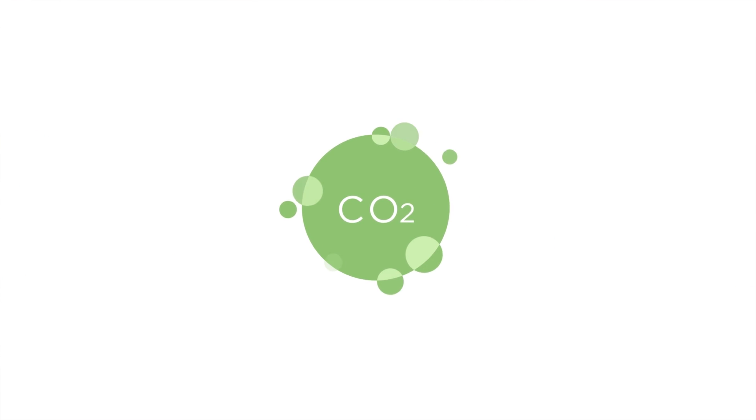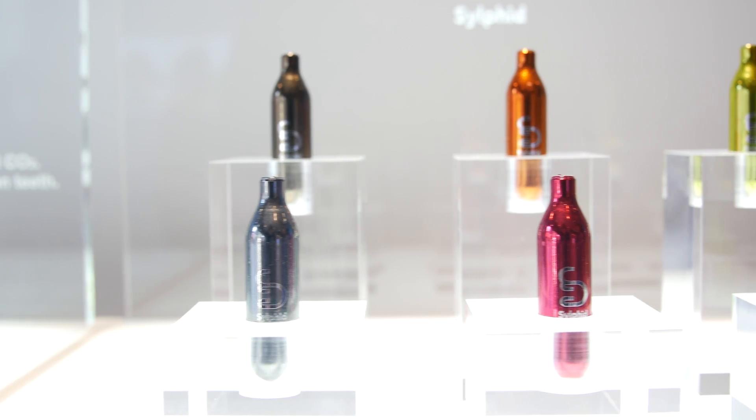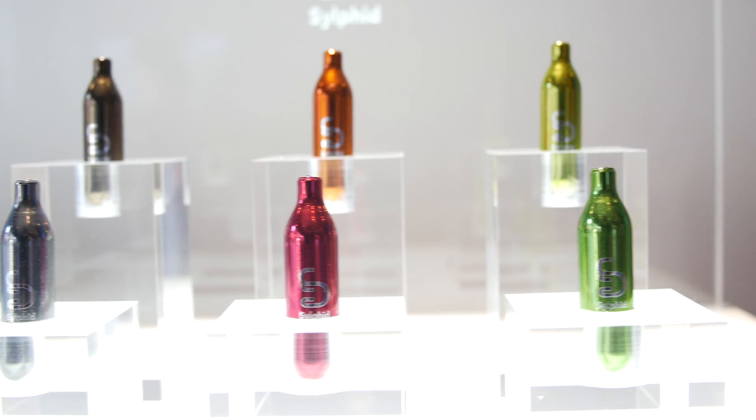If you've ever used teeth whitening in the past, usually it's a hydrogen peroxide, and you can make your teeth feel really sensitive afterwards. All this is using is a CO2 cartridge and a cotton ball with water.